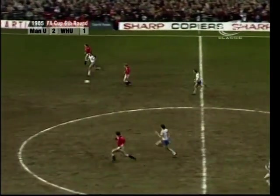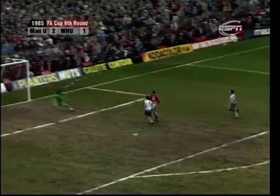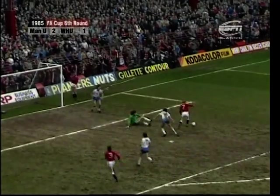Stapleton was defending well. Jesper Olsen turns it inside to Strachan. Now Whiteside charging through the centre, Olsen down the right — and here's Whiteside. Great save, Strachan!